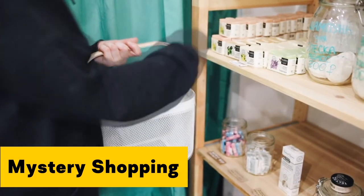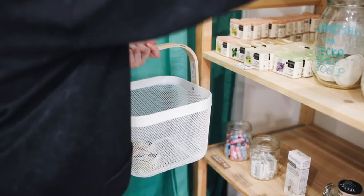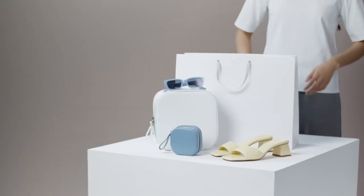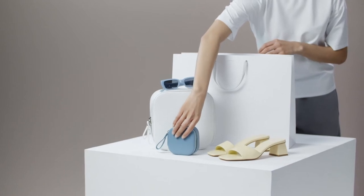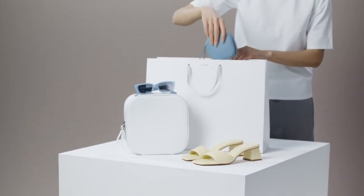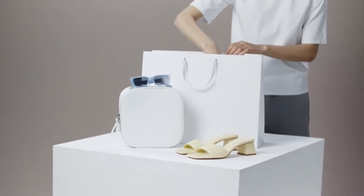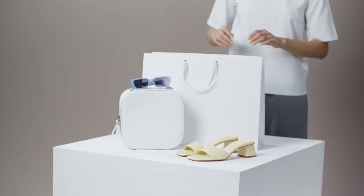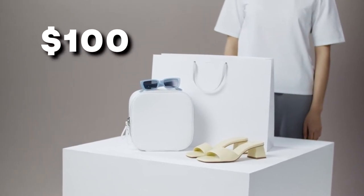Mystery Shopping. It isn't as cool as it sounds, however it can be a good little earner. The general idea is that you go to a shop, buy something specific, and take note of the details of the purchase, then you get the money back for what you've spent and can get paid for the job itself. This can be surprisingly fun, but requires thorough reports. The prices for a job can range from just a few dollars all the way to a hundred.